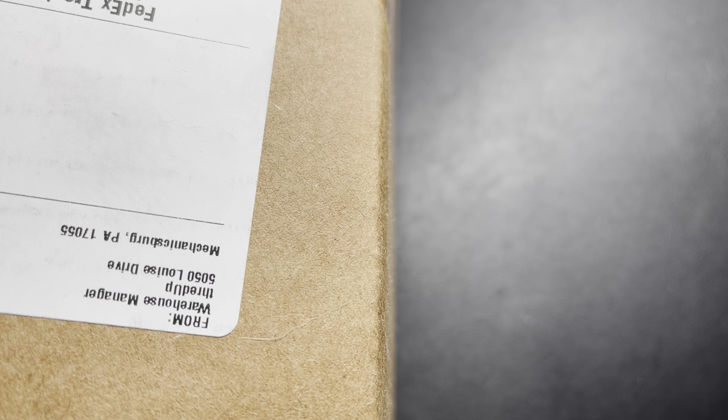Hope everybody's having a great new year so far. If you're not familiar with ThredUp, it is an online consignment or thrifting warehouse. They sell rescue boxes. These rescue boxes are 15 pieces, and they are supposed to be good, not DIY pieces. Sells for $54 plus $10 shipping and tax.